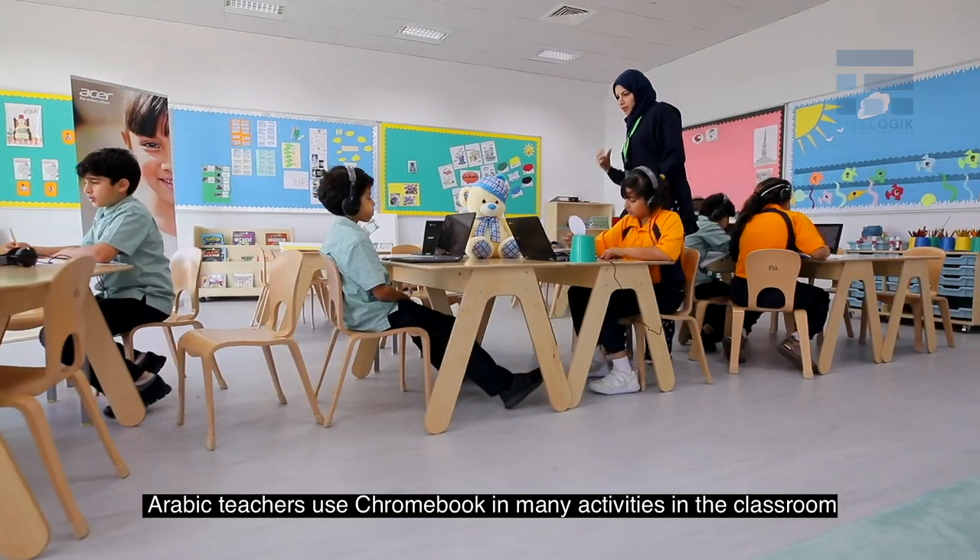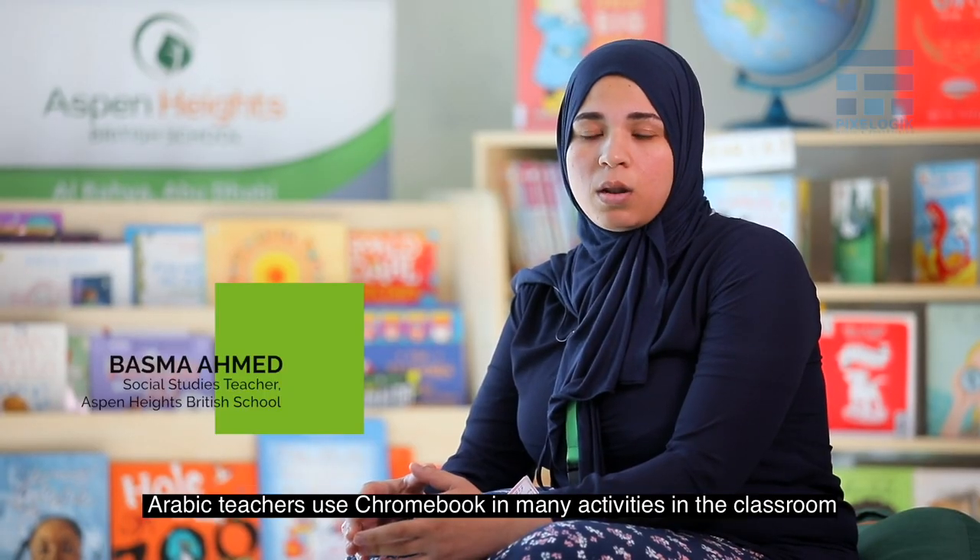We use Chromebooks in many of the projects.